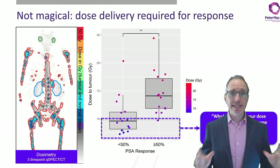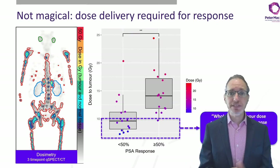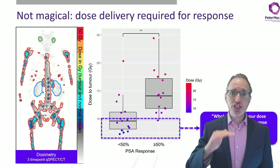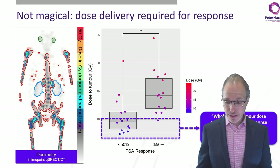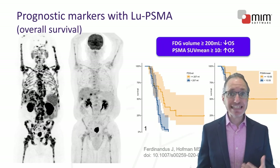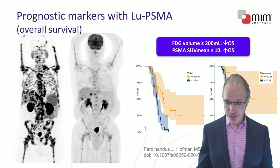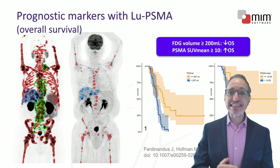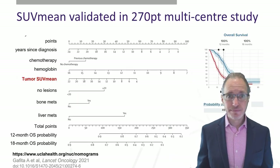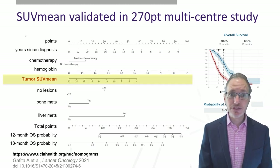Lutetium-PSMA works by delivering high doses of radiation to sites of tumors, much like external beam radiation, but it's given intravenously and can therefore target disease wherever it is. In our study, we looked at the mean dose to all tumors using advanced dosimetry methods, and if we achieved less than 10 Gy to tumor, there were 10 non-responders and only one responder. We're also looking at the prognostic and predictive relevance of quantitative measures on PSMA and FDG PET. As the volume of disease on FDG increases, you do worse; as the intensity of PSMA increases, you do better. This was also shown in a recent multicentre study led by the UCLA group, where tumor SUV mean from a PSMA PET scan was shown to be prognostic in a 270-patient study where we developed a nomogram.